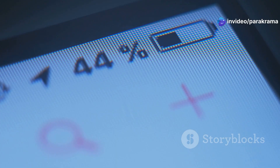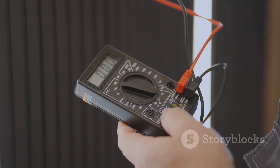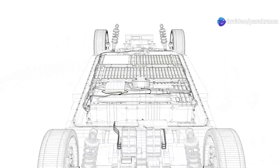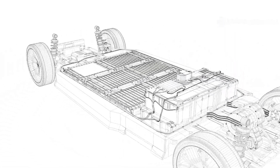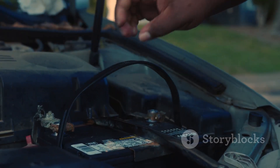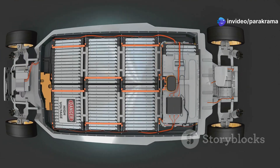One of the standout characteristics of many JK BMS models is their remarkable precision in monitoring individual cell voltages. This isn't just a rough estimate — we're talking about highly accurate readings. The JK BMS keeps a very close eye on each cell, ensuring they all play nicely together. This detailed attention helps maintain the health of your battery investment for the long haul.